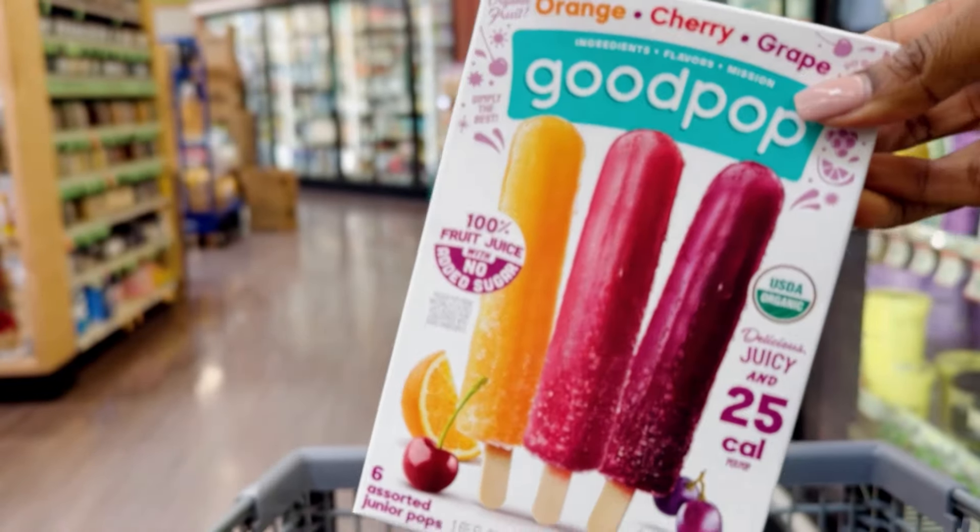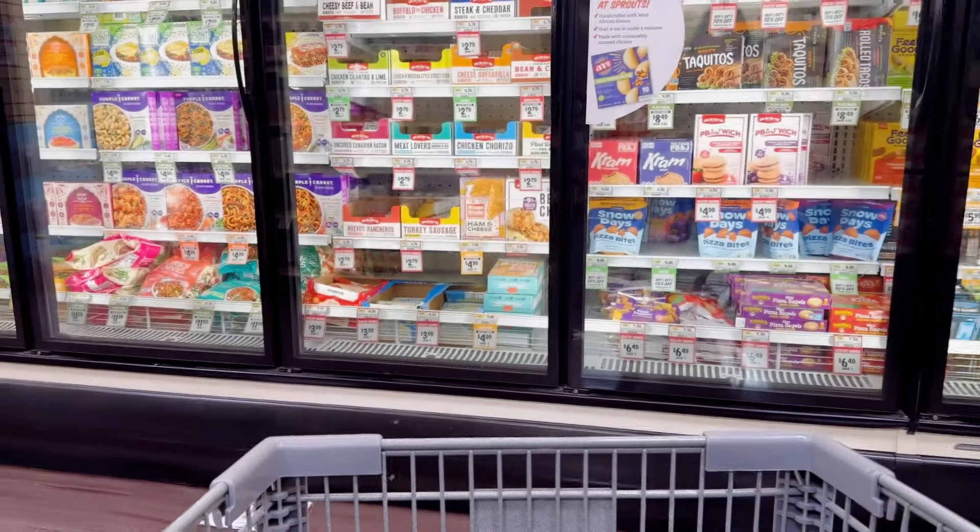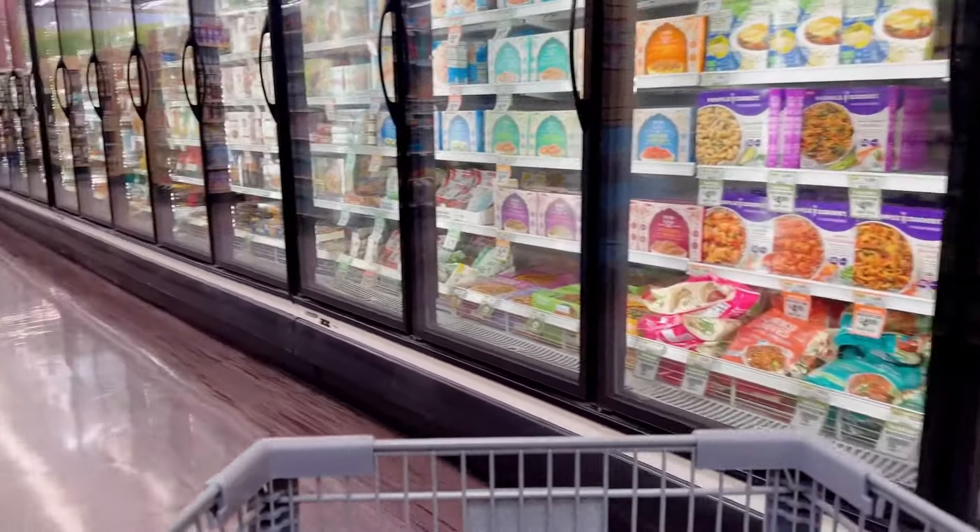Next up are these popsicles. These are gluten-free, dairy-free, and vegan. It's heating up in Arizona, so I just wanted to try something new, so I added those to the cart.